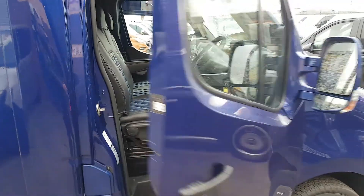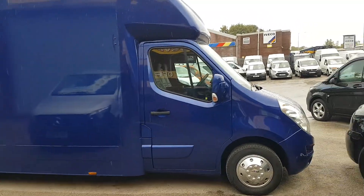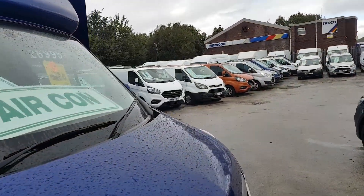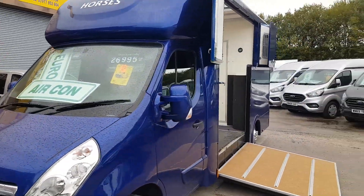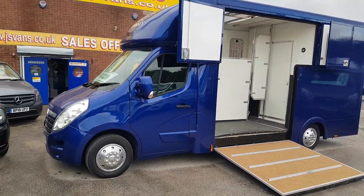It's a Euro 6 engine. You can drive it on a normal car licence — no special licences for this vehicle. It's got all the certificates: conformity certificates, conversions, everything with the vehicle log book, MOT, HPI report, service record, spare key.